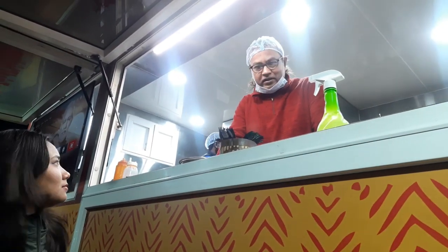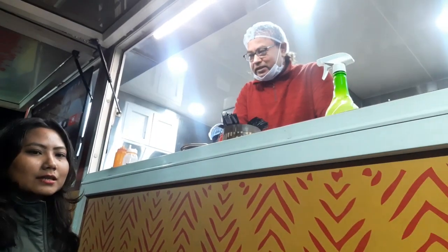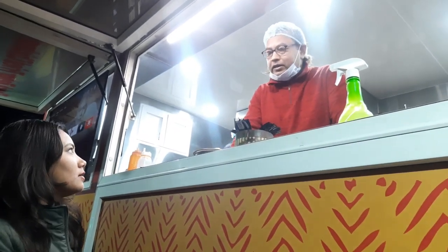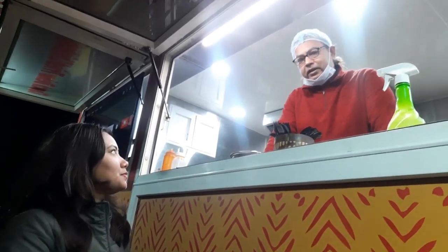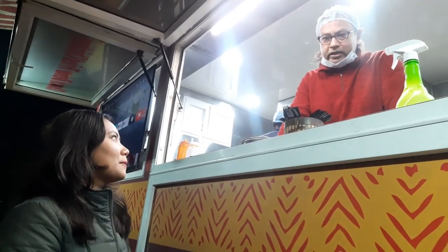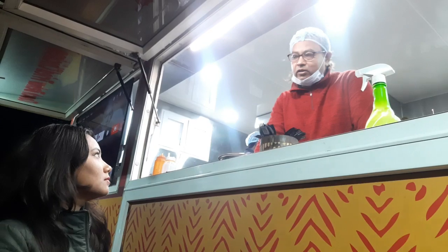They also have mango splash drinks. Uncle, tell us about food delivery. We don't have a food delivery system, but we can order by location. If you have a phone, you can order from us.